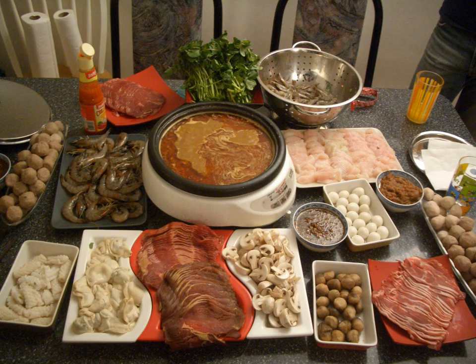Hot pot is a Chinese cooking method, prepared with a simmering pot of soup stock at the dining table, containing a variety of East Asian foodstuffs and ingredients. While the hot pot is kept simmering, ingredients are placed into the pot and are cooked at the table.